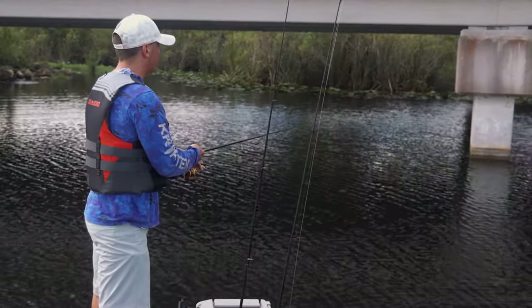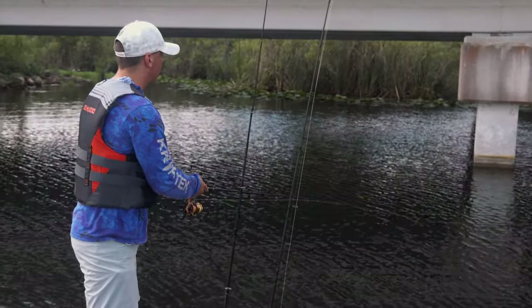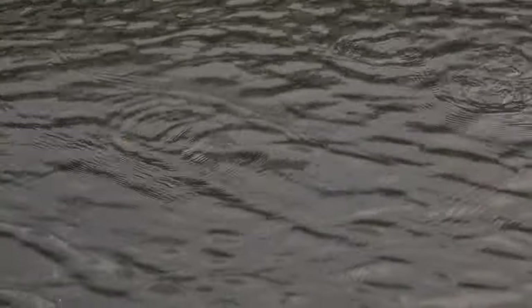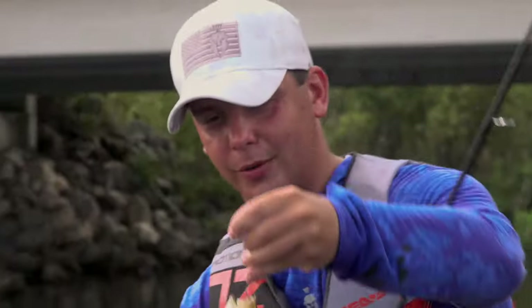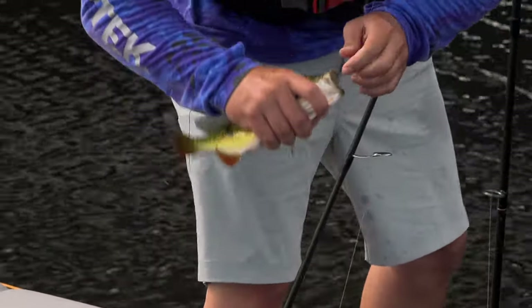There's a fish right there — click the bail, one, two... This one doesn't feel like a giant, but three casts in and I have a fish on — that's a good sign. It reminds me of a yellow perch back home. Incredibly beautiful, one of the few fish down in Florida you can actually still lip.